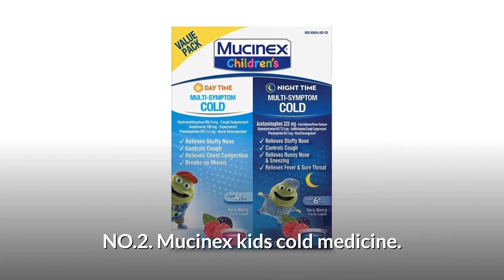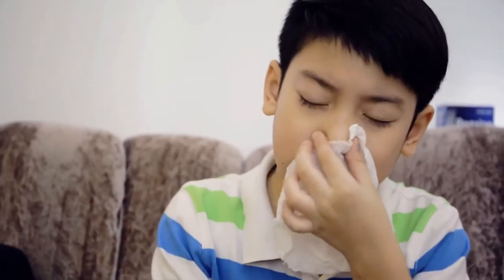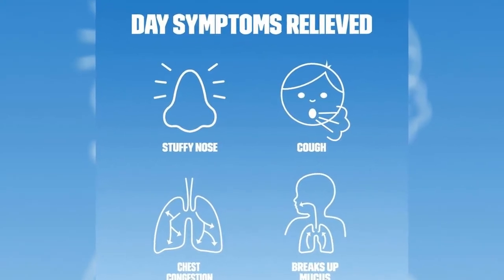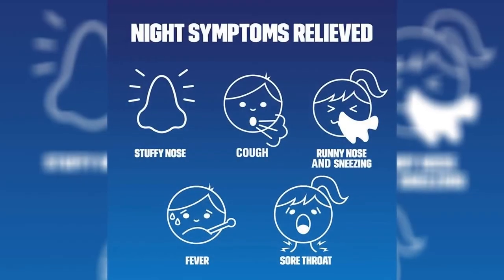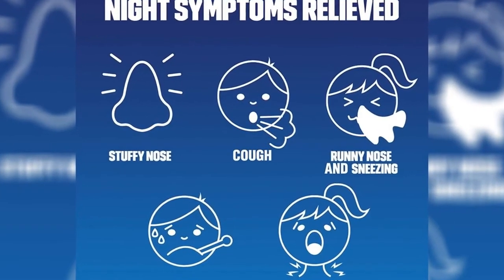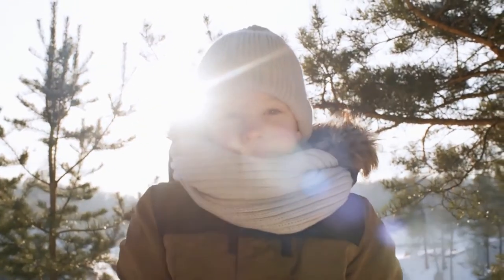Number 2: Mucinex Kids Cold Medicine. It relieves stuffy nose and cough. Daytime relieves chest congestion and breaks up mucus. Nighttime relieves fever, sore throat, runny nose, cough and sneezing. For children ages 6 plus years.